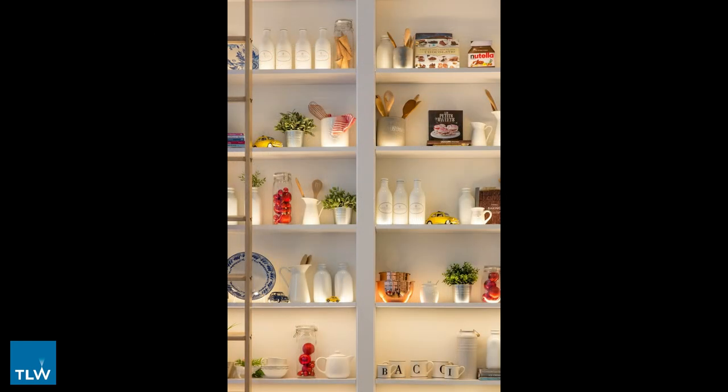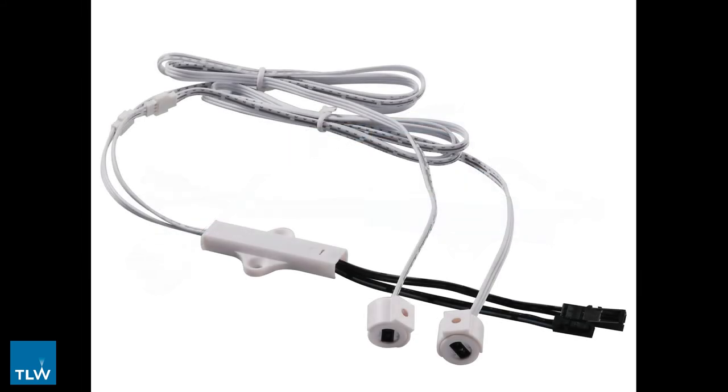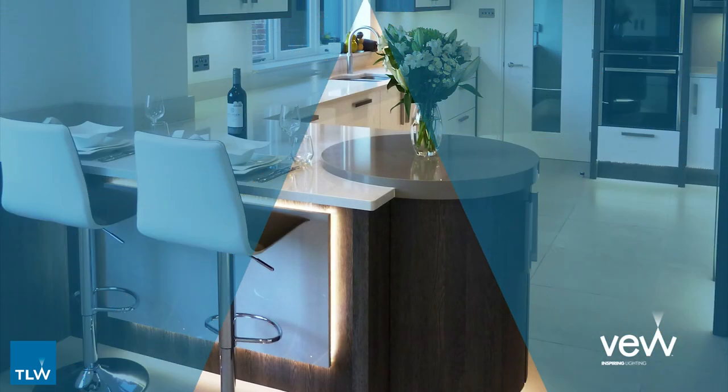If you opt for a mains powered light fitting, we suggest you use one of our wide range of lighting sensor switches to control your internal lights. The two most common sensors for use in wardrobes are the single door and double door IR sensors, which provide power to the light when the doors are opened and switch the light off automatically when they are closed. This ensures that no power is wasted and energy bills are kept down.